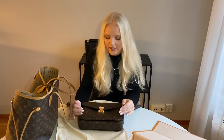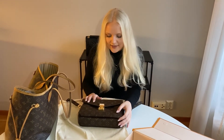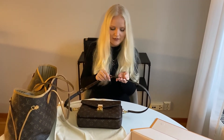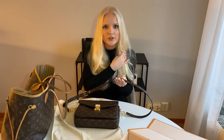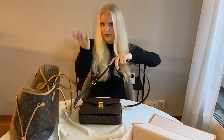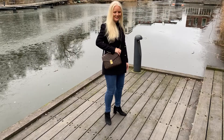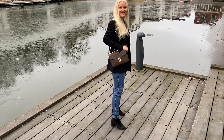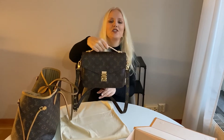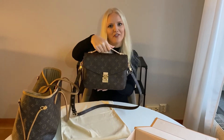I really like this bag because it's the perfect everyday bag. It's very classic, it is of good quality, and the strap is quite wide so it doesn't hurt your shoulders. You can wear it either crossbody or by the handle, which is actually my preference.